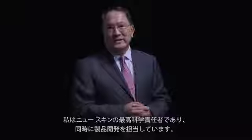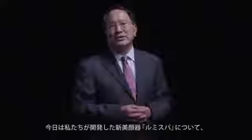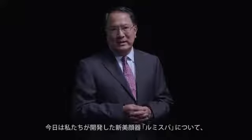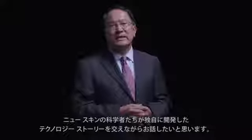Hello, my name is Joe Chang and I'm NewSkin Chief Scientific Officer and Head of Product Development. Today I'd like to introduce a new technology that we developed that we call the LumiSpa technology, and I want to show you how our NewSkin scientists developed this particular technology.